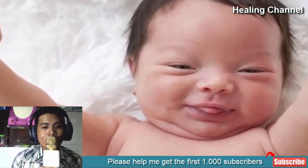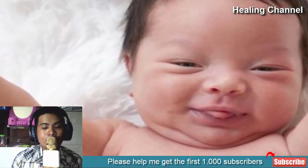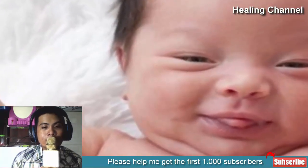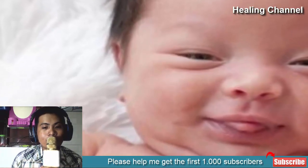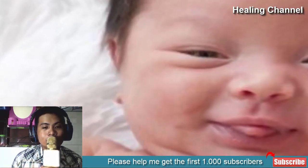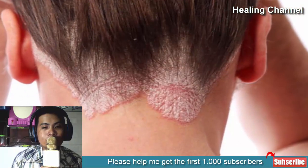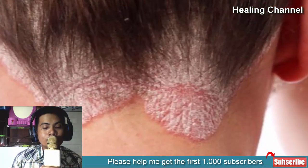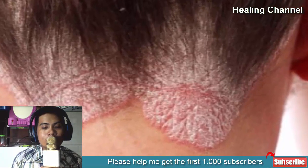6. For newborns: calamine has been proven to be beneficial for infants and newborns as well. It can be used to treat nappy rashes, redness, and other skin problems. It is also used to treat chicken pox and adolescent acne in children to provide relief.